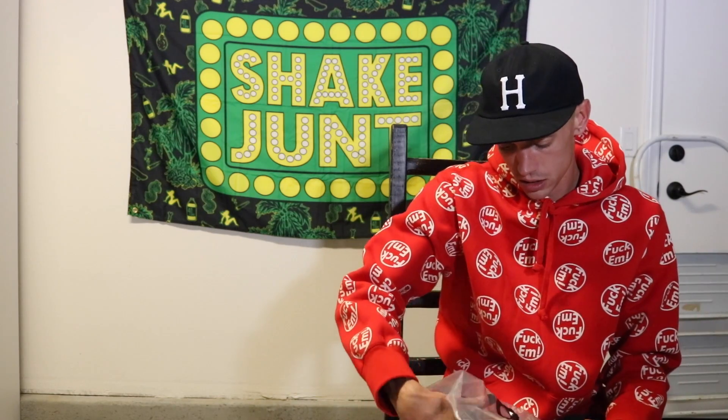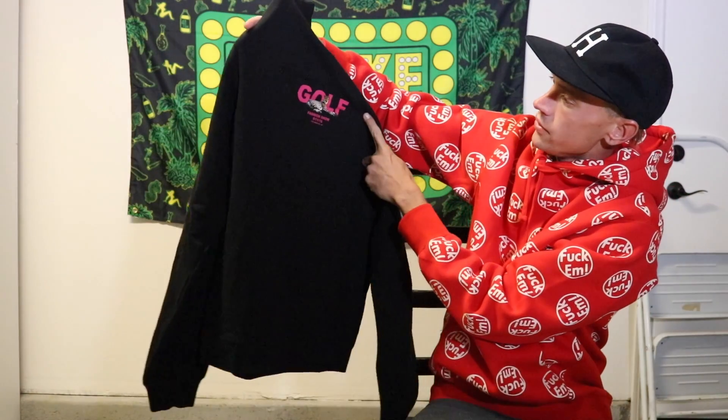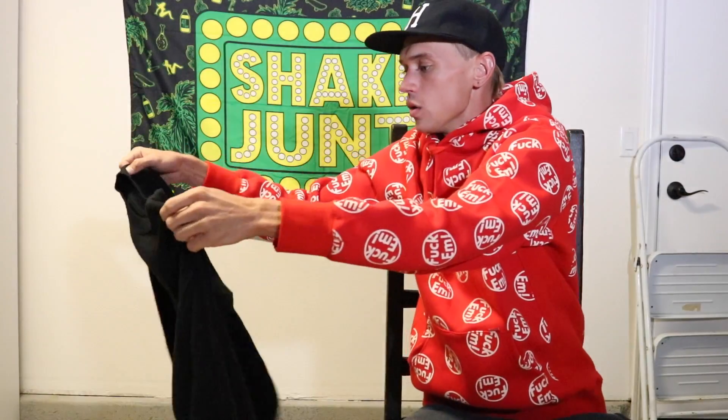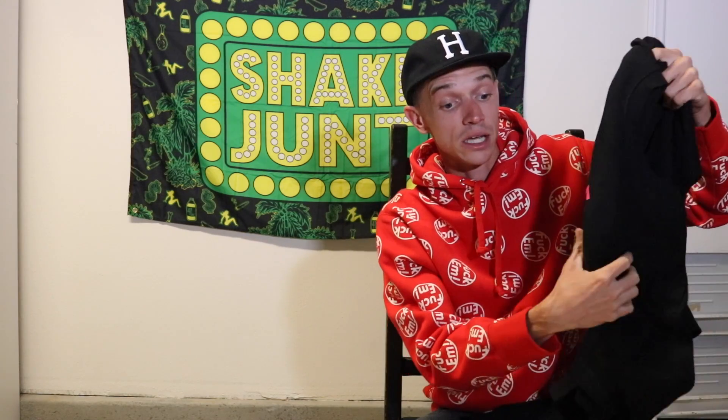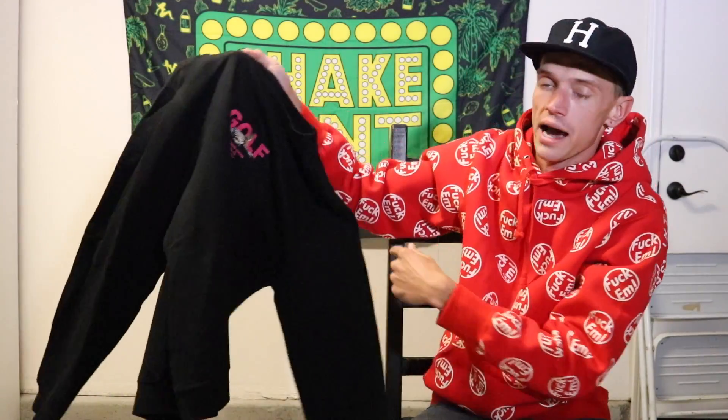First up is this black Golf Fashion Show crew neck. On the front it has screen printed in pink with the Golf cheetah on it, and it says 'Fashion Show 11/6/16, Los Angeles, California.' I didn't go to the fashion show — for those of you who don't know, Tyler did have a fashion show on June 11th, 2016. I was trying to go but I was at work that day and couldn't get off. He released a bunch of tees and crew necks with the fashion show date and this cheetah. I'd never seen this cheetah logo until the fashion show.